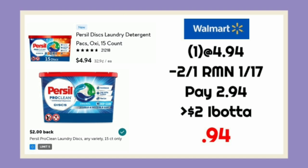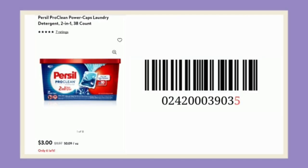The next deal is on the Purcell tabs. These are $4.94. We're going to use that $2 coupon from RetailMeNot. We'll pay $2.94 and get back $2.50 on Ibotta, making this only $0.94.